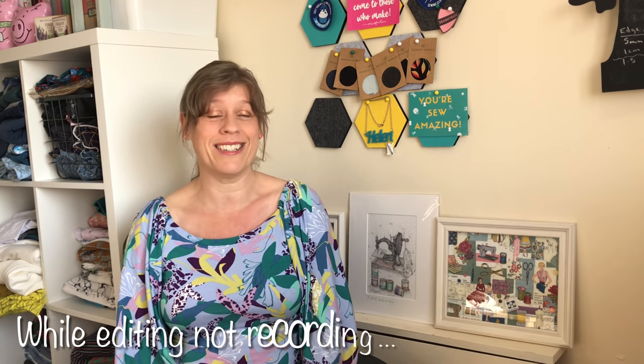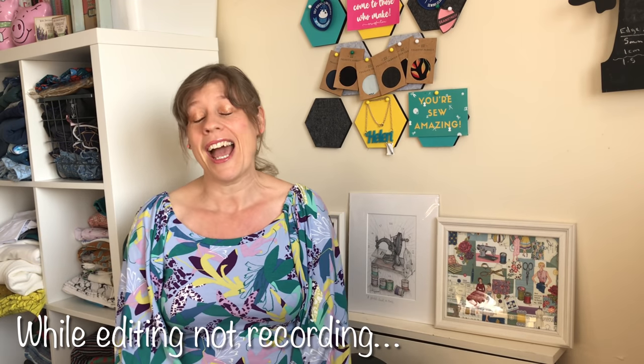Hi everyone, welcome to my channel. I am Helen and you are watching Stitch Rip Repeat. So today is a video that I said in my previous video that I would be recording. I have to apologize — I did record it the same day as that video and I thought I would have it uploaded before now, but unfortunately technical difficulties — I managed to delete it when I was recording — so here I am again starting over.